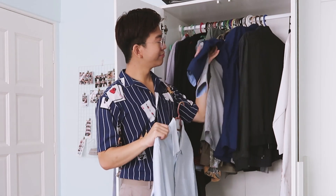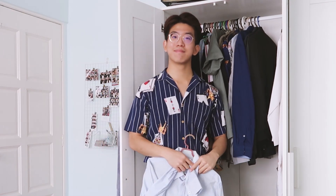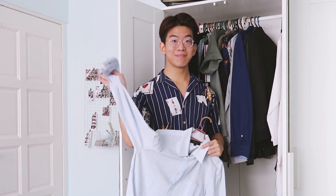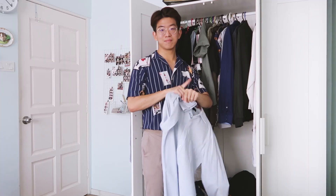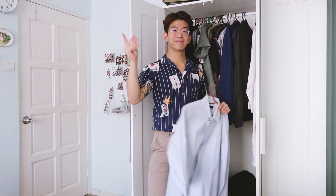That's it for this episode guys, thank you so much for watching and do subscribe for more — I'll try to make a part two really soon. It's actually something that I really enjoy, wearing clothes that are colorful and vibrant, so if you like it don't forget to leave a comment and a like. I'll see you guys next time.